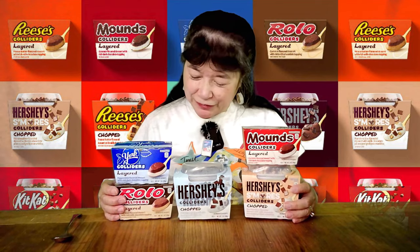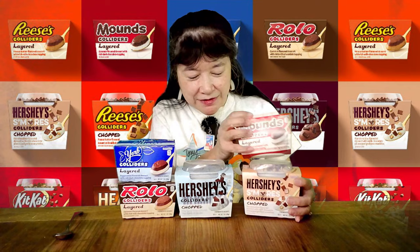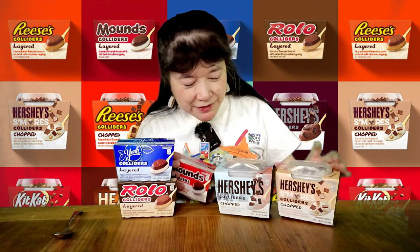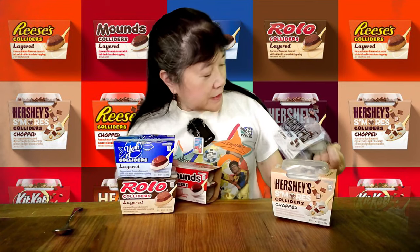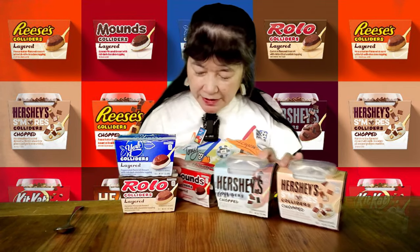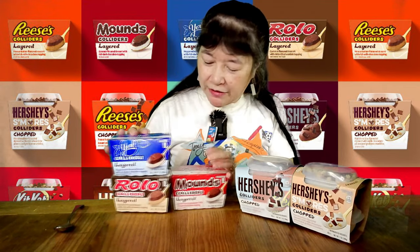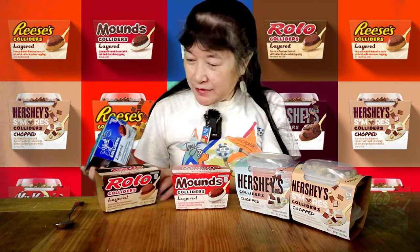Today we're reviewing the last of the colliders. We've got two chopped ones — this one is S'mores Hershey S'mores, and this one is mint chocolate chip. Then these three are layered colliders: this one is Mounds, this one is York Peppermint Patty, and this one is a Rolo, which has caramel in it.